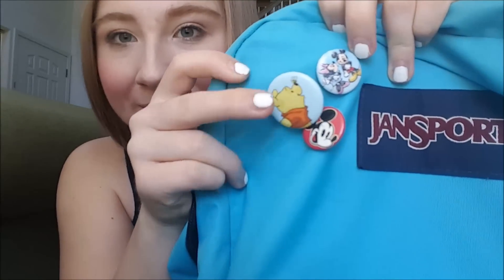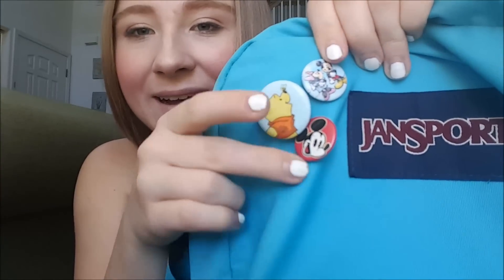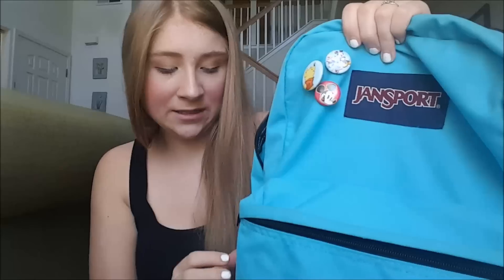In here I have three little pins. I bought these at World of Disney, I believe. I have a Pooh Bear, a Minnie, and a Mickey. I have another one somewhere as well.